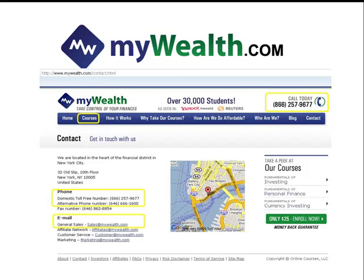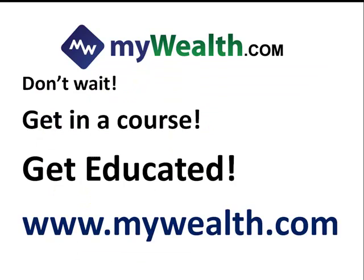If you want to get started, you can go to mywealth.com, click on the courses tab, and click on the currency course. If you have any more questions about currencies or courses, you can give us a call at 1-866-257-9677, or contact us at sales@mywealth.com. Whatever you do, don't wait — get in a course and get educated today at www.mywealth.com.